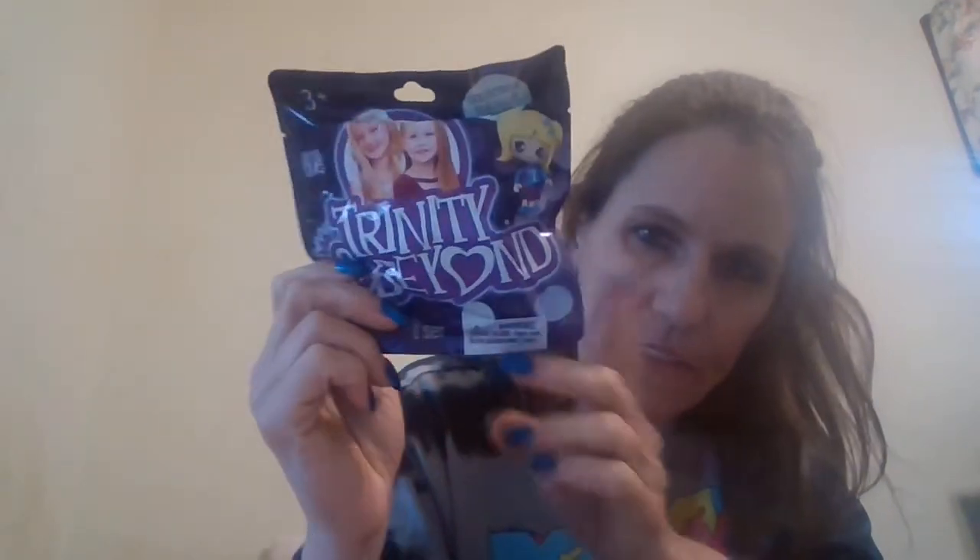They had these — these are like little collectible builder figurines. And these were a dollar, so I grabbed three of them.